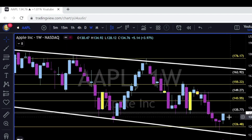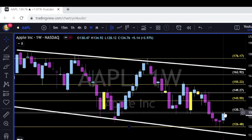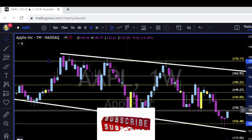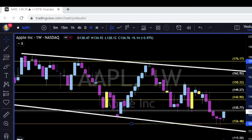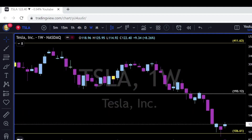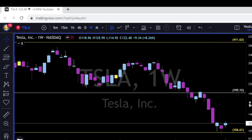Apple is next. After two consecutive doji candles on the weekly at the 127 level, we got a bullish reversal candle to the upside. Bulls of Apple need to break above and close above the 135 — because looking left, 135 was very strong support and will now be very tough resistance. Pay attention to the 135 level on Apple.